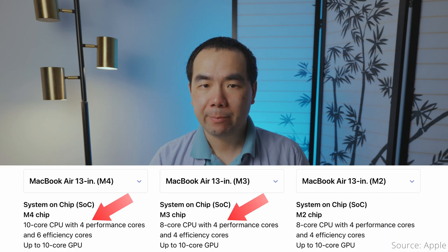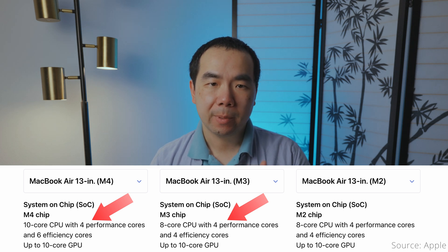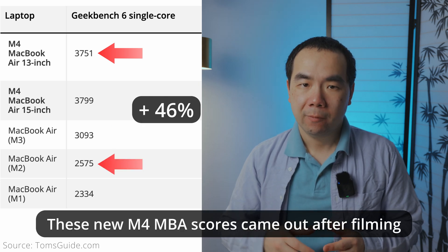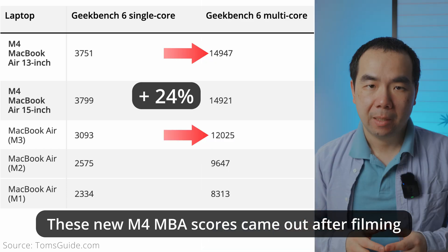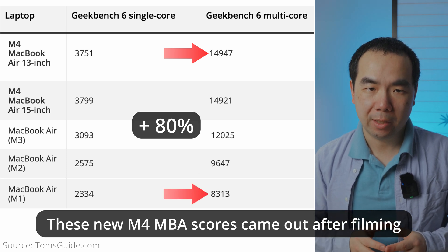Let's talk a bit about the chip differences. The first major one is that the CPU is now 10 cores instead of 8 on the M3 and earlier, adding 2 more efficiency cores for a 4-plus-6 configuration. Single-core CPU performance for M4 is about 23% higher than M3, 49% higher than M2, and 63% higher than M1. M4's multi-core performance is 26% faster than M3, 57% faster than M2, and 82% faster than M1.